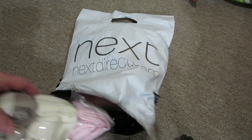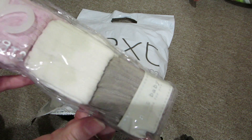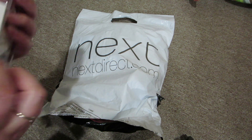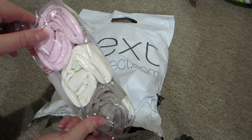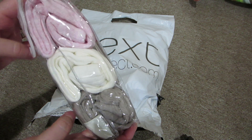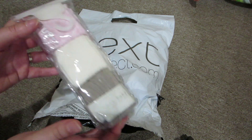The first thing is this three-pack of cable knit tights, and they're in first size, which is like their newborn size. I'm excited to see how these fit because I know their first size is a very small size. I think this is going to work really well for tights, I hope.